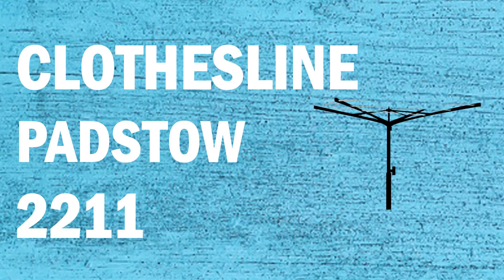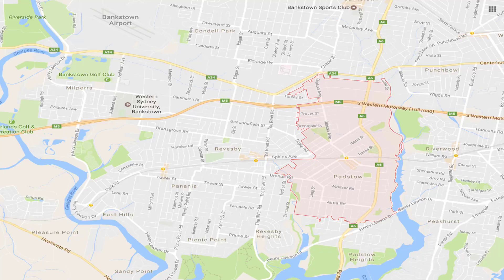If you're looking for a new clothesline in the Padstow area of Sydney, Lifestyle Clotheslines can help. We service the full Padstow area and offer a supply only or supply and installation service if you need help with installing your new clothesline or washing line.